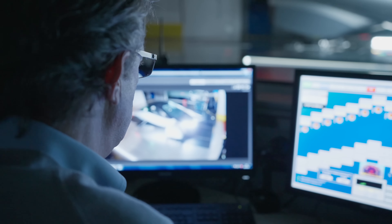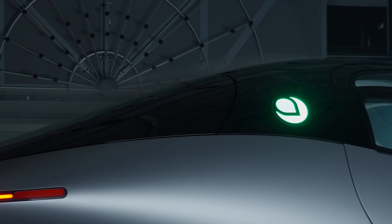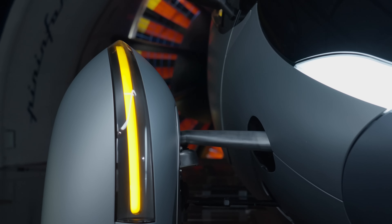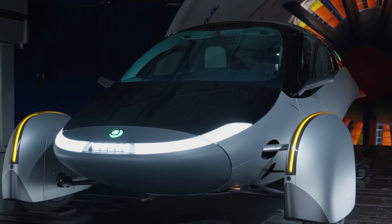As we get closer to production, Aptera will continually be enhanced to highlight the aerodynamic properties that are key to our efficiency-first vehicle platform. Aptera's wind tunnel testing is one of a series of validation tests we will undergo to maximize range and minimize energy consumption.